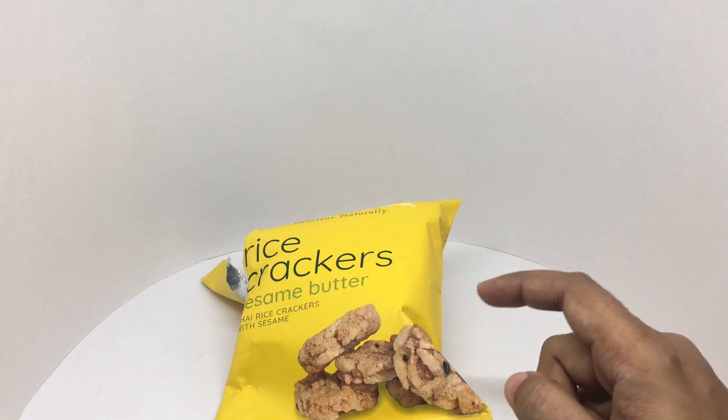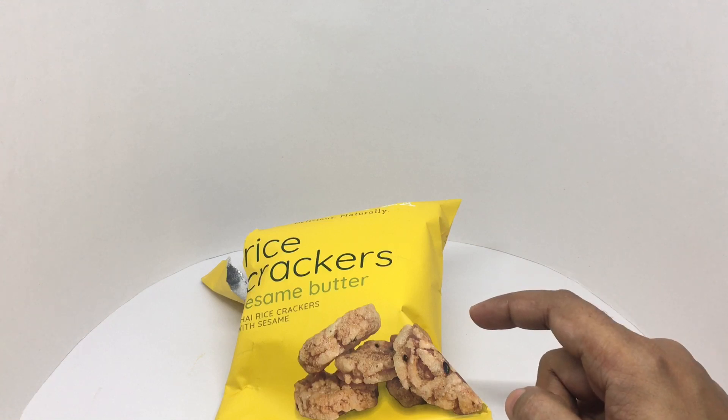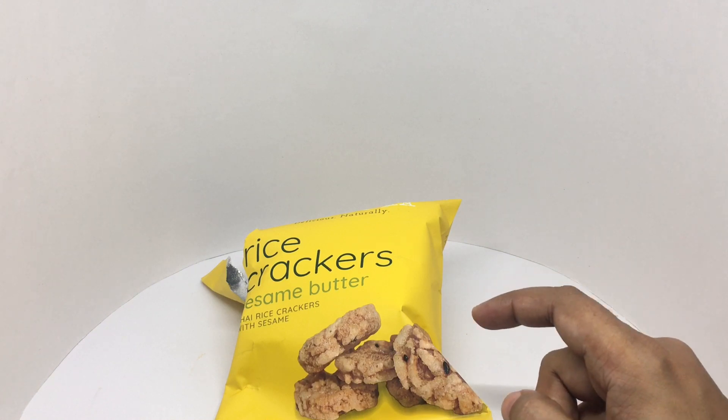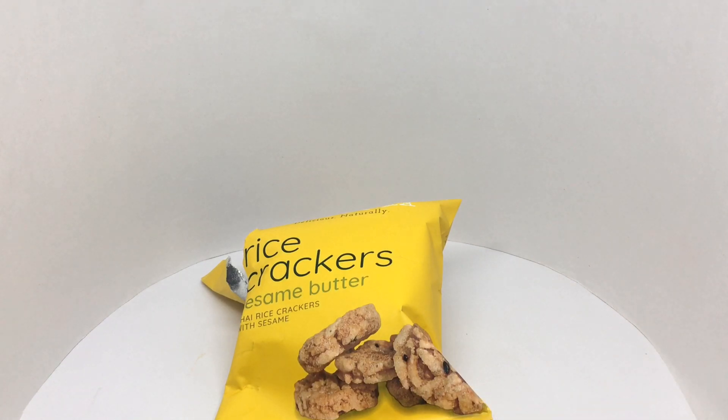Nice and crunchy. It's a really nice rice cracker. The sesame and butter gives it a really nice flavor. Even though they are bite-sized, they pack in a lot of flavor. Quite nice. Check it out.